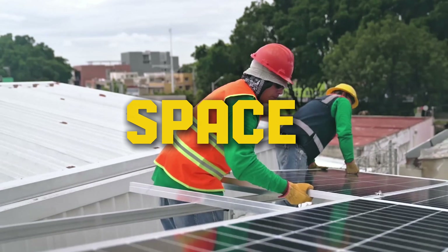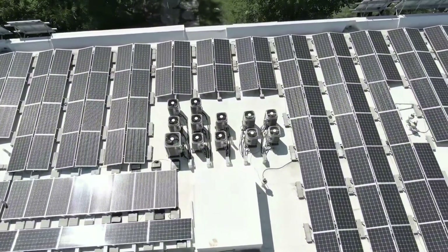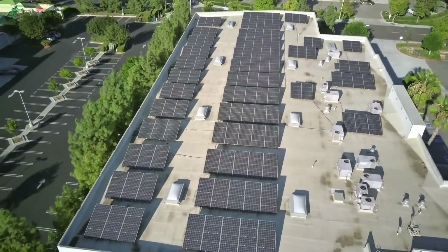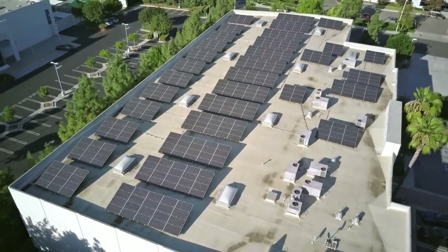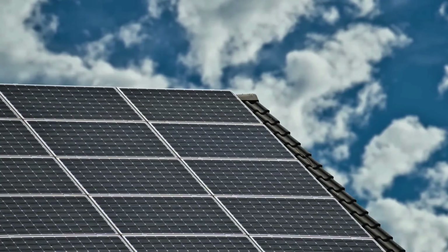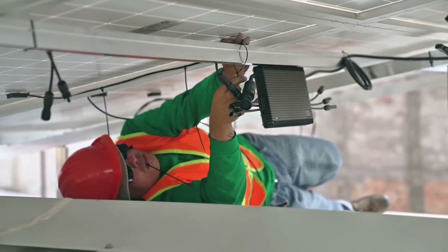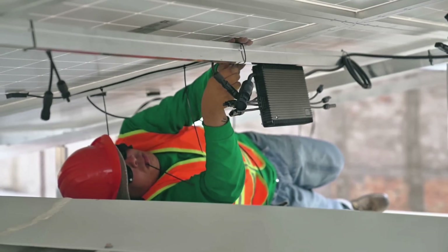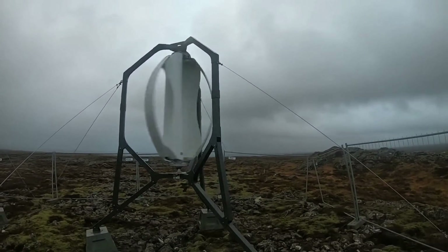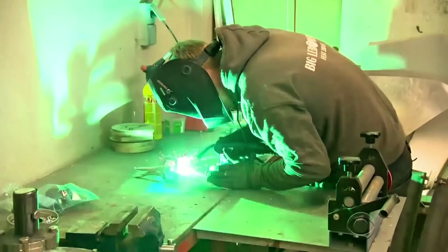Third, solar is a space hog. You need a south-facing roof, free of shade from trees or buildings. Bird poop, snow, or dust tanks your output unless you clean regularly — not fun in a storm. Panels demand prime real estate, often 200 to 400 square feet for a decent setup; in urban areas, that's a non-starter. Plus, manufacturing impacts: rare earth mining for panels isn't as green as advertised, with supply chain issues spiking prices in 2026. Solar is great in deserts, but for reliable all-weather power, it's got gaps big enough to drive a turbine through.